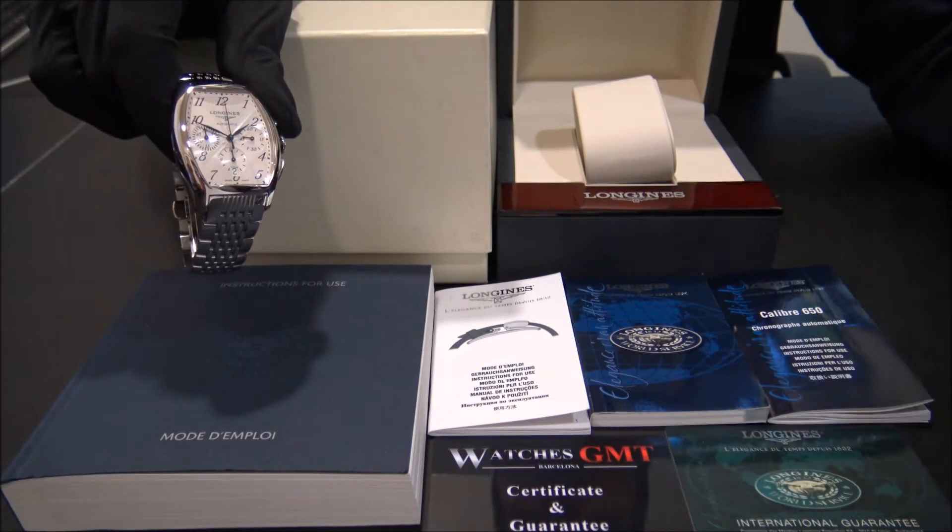It comes with box, booklets, warranty card and one year warranty.